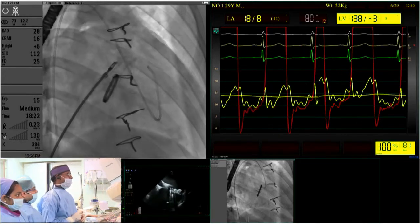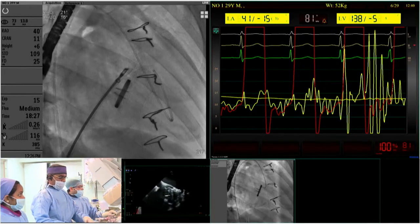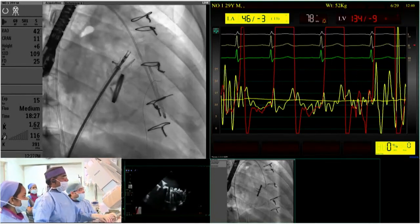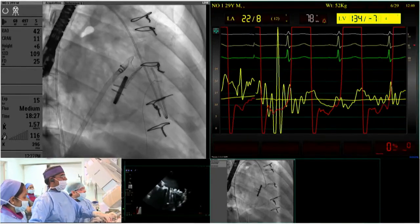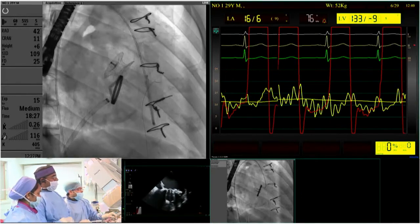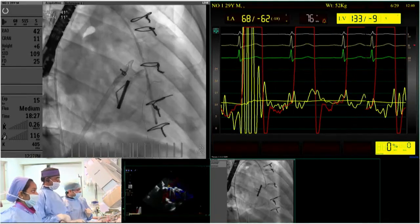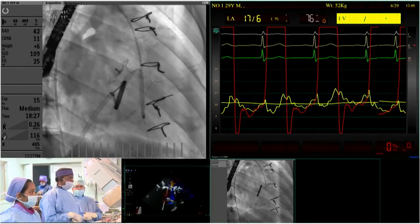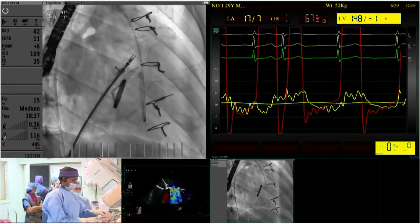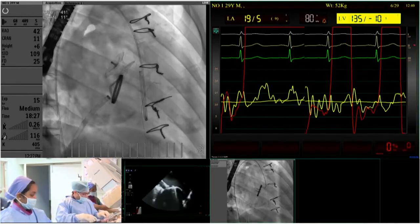The leaflet mobility was confirmed on final TEE views after device release. The device was stable and the result excellent. The case was praised as a great demonstration of deploying a large muscular VSD device for mitral paravalval leak closure. The case concluded and the session returned to the main conference.